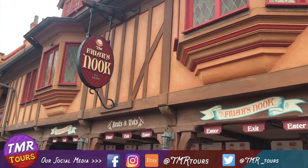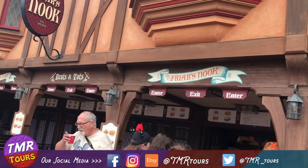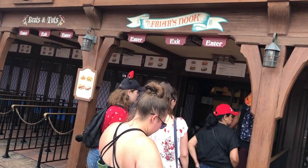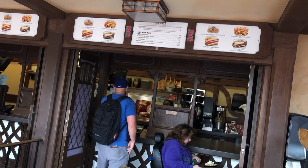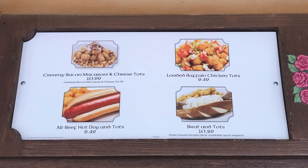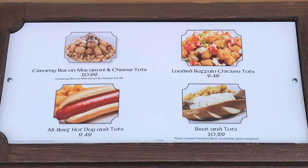One thing we love about Friar's Nook is it is a nice quick on-the-go counter service. Usually it's not that busy — sometimes the line can get crazy — but one of the things on the menu here that we love are the macaroni cheese and tots bowls.